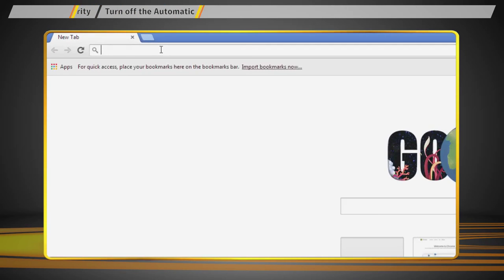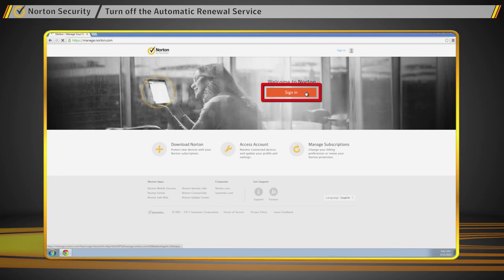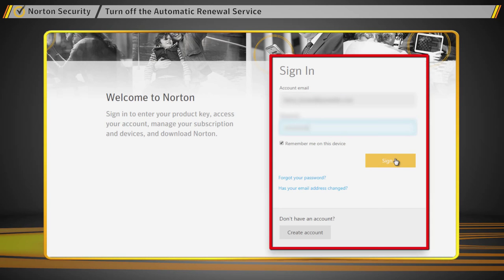First, go to manage.norton.com. Go ahead and click Sign In, then enter your Norton account email address and password.